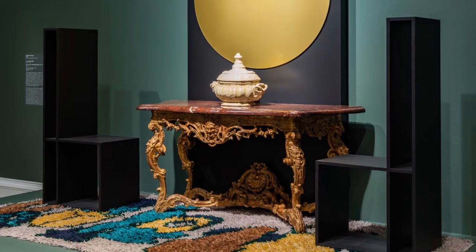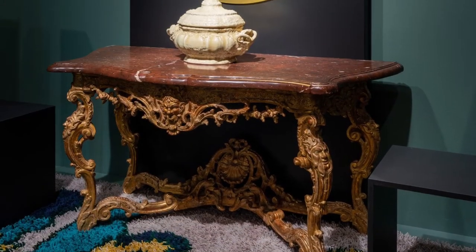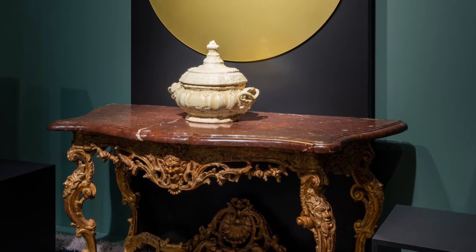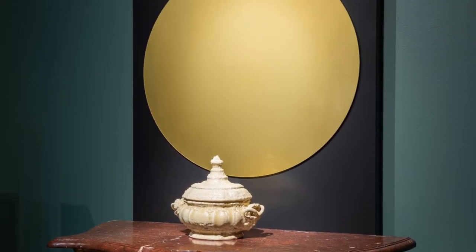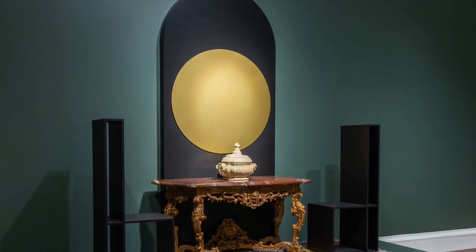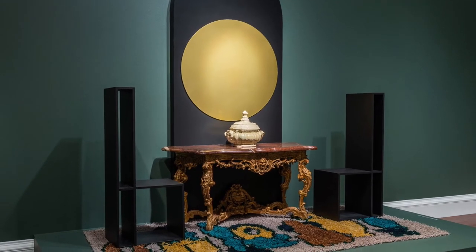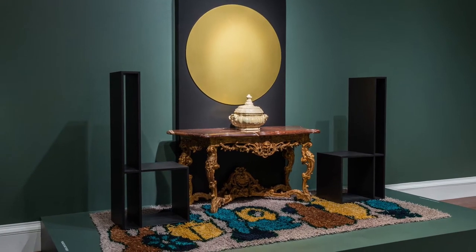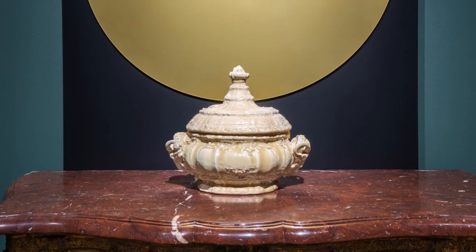Considering each element, we see how the artists have borrowed historical artworks in different ways to create a new installation with its own feel. In High Rise Farrago, a large gold disc is placed on a black wall in front of a similarly-colored gold terrine.